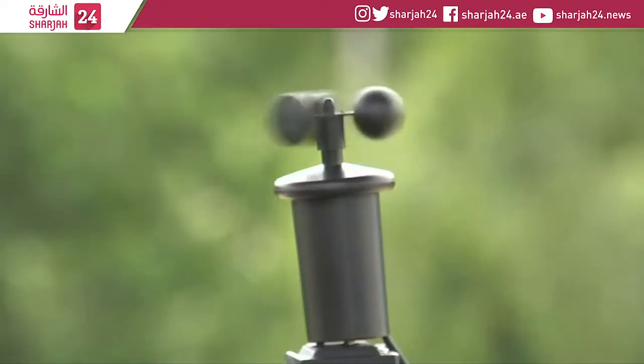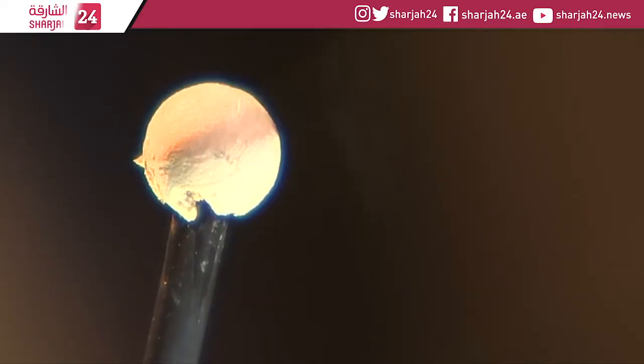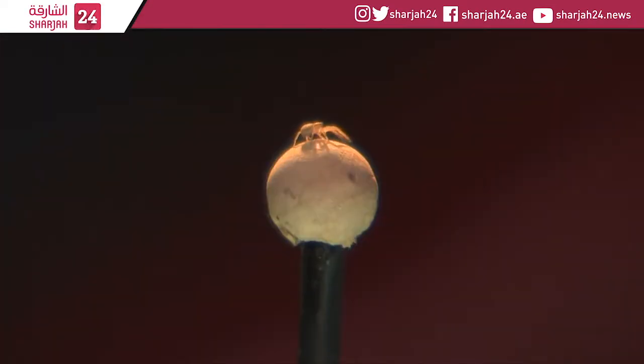If it wasn't too blustery, they'd leap into the air, cutting their barely visible fibres loose. It's the first study to show that spiders carefully evaluate wind conditions before launching skywards.